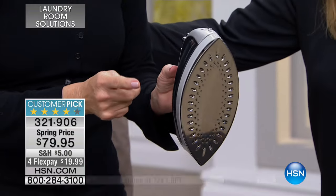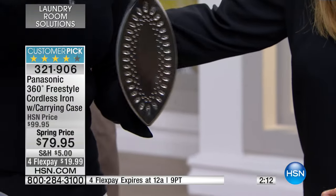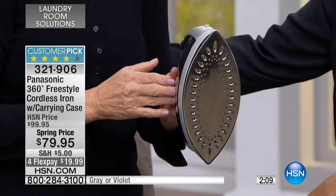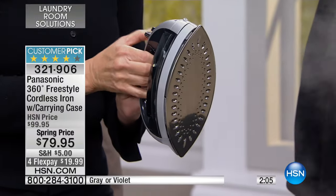So this is called 360. It means whatever direction you're going. Here's a quick update — the blue is now sold out. We have purple and gray only, two minutes on the clock, special FlexPay, and special spring pricing. So take advantage of that if you'd like it. Can you hear that? Great steam.